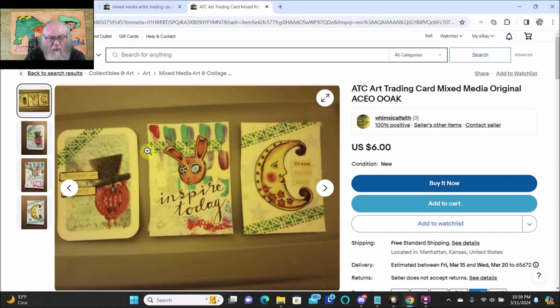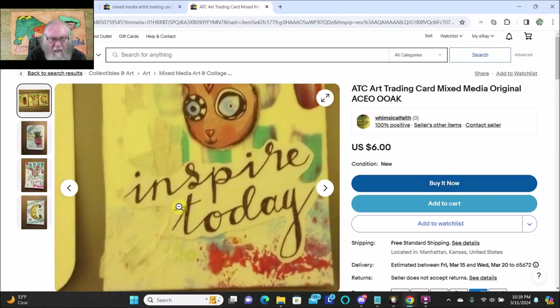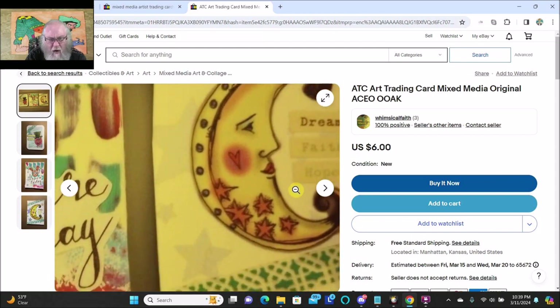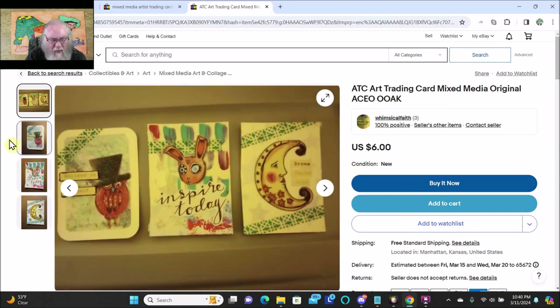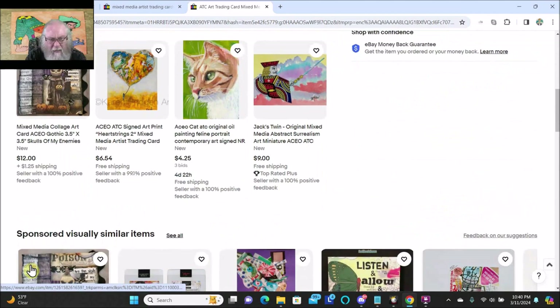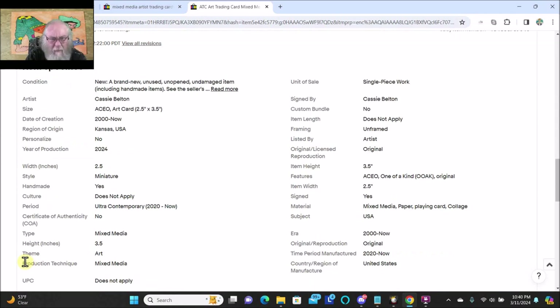These look pretty cool actually. "Believe in yourself, inspire today. Dream, faith, hope." Okay let's hold on — oh, there's other pictures too. Those look pretty cool. Let's read the description. Lucan. Cassie Belton. In Kansas.